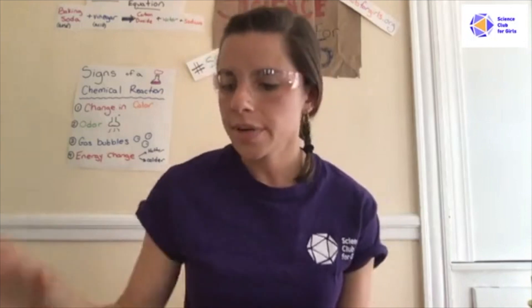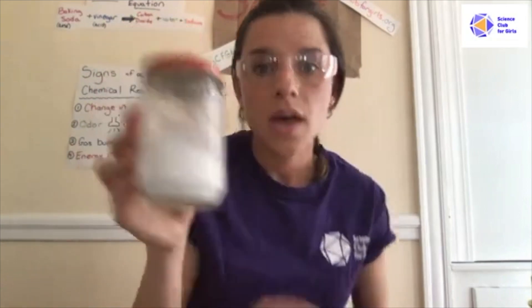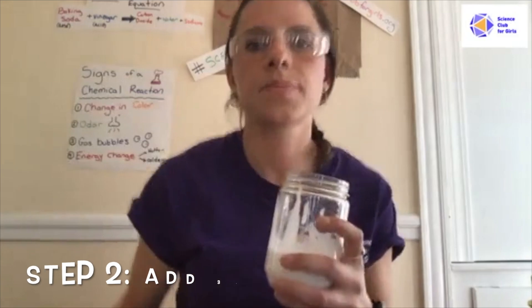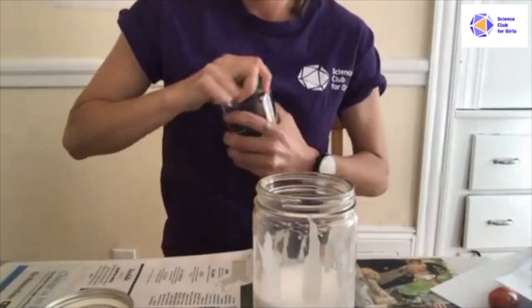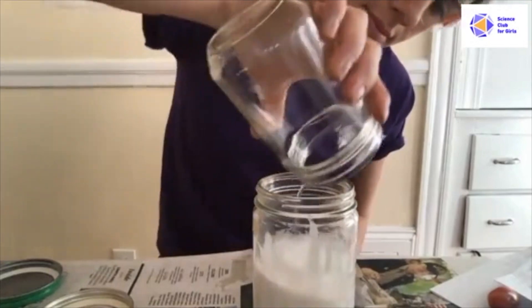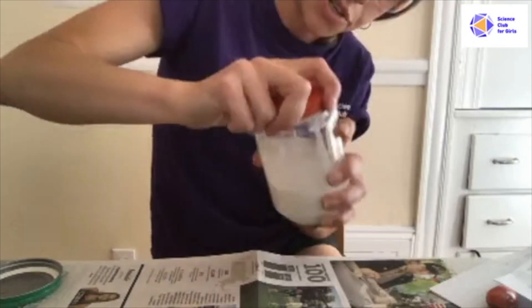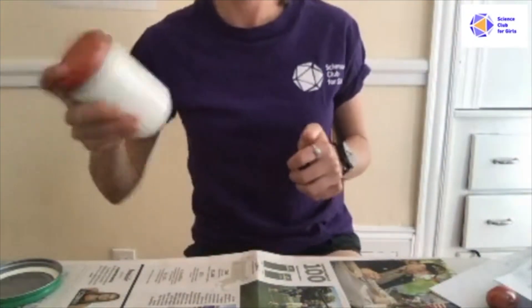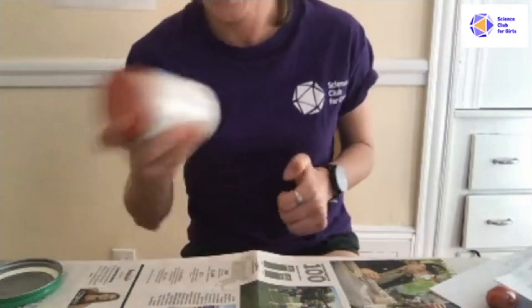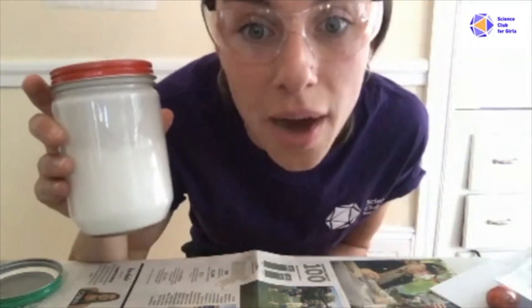The first thing you're going to do is measure out about three-fourths of a cup of glue — this is just your regular Elmer's glue. Then you want to add in three-fourths of a cup of water. Put the lid on and give it a shake to make super watery glue — make sure that lid's on nice and tight, otherwise you're going to get a little messy. It looks like milk, but don't drink it — it's glue and water.